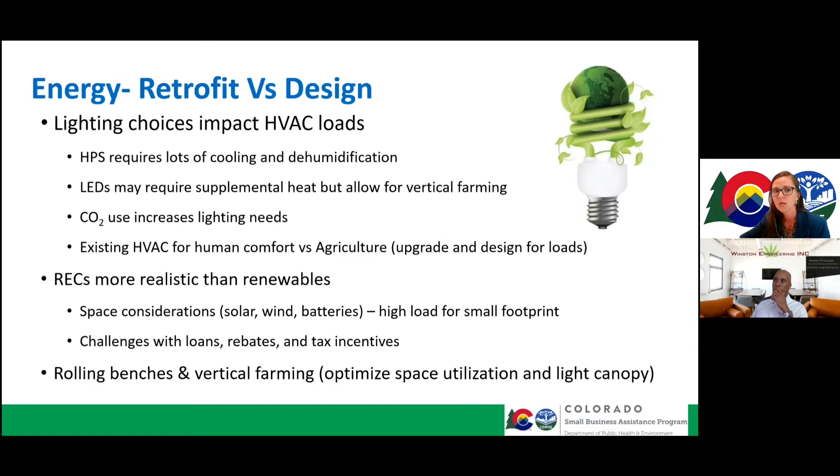Remember that CO2 increases lighting needs. If you're bringing up CO2 levels, make sure your lighting meets your plant needs. You can use PPFD meters to measure how many photons are landing on your plant, and then determine how much CO2 you need in order to utilize all that PPFD of light.